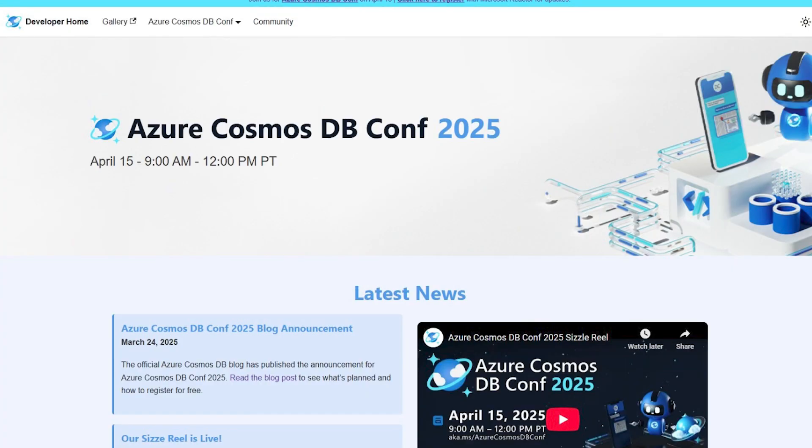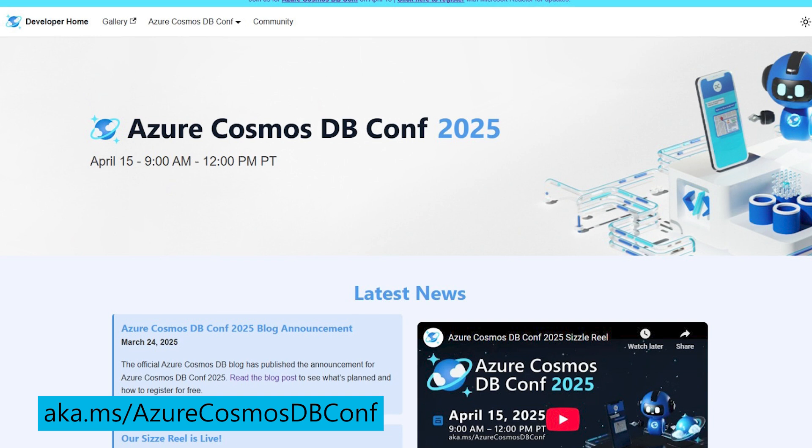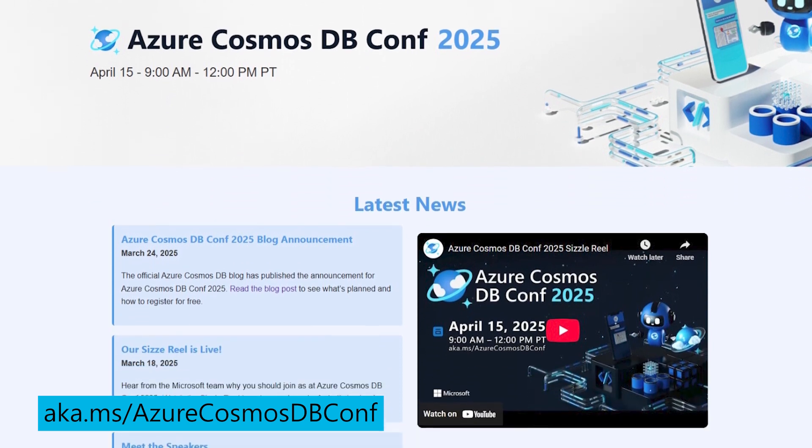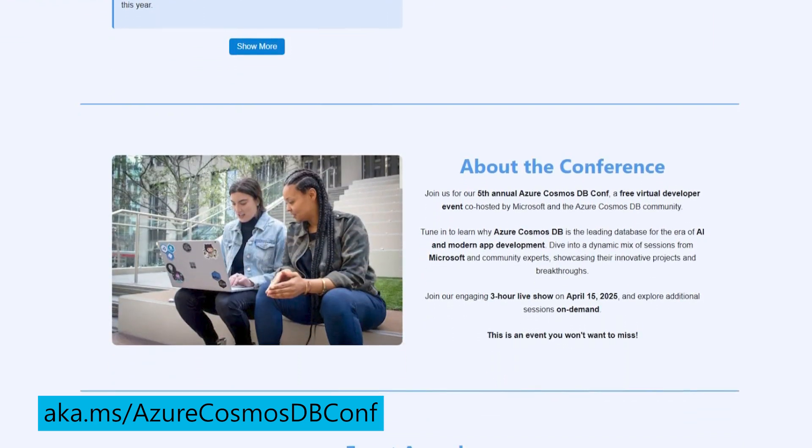What would you recommend for viewers who want to know even more about Azure Cosmos DB for next steps? I strongly encourage viewers to check out the developer guides on GitHub and the learning path on Microsoft Learn. These resources will give you the skills you need to start building powerful AI applications with Azure Cosmos DB. I also want to mention Azure Cosmos DB Conf 2025 — that's a free virtual developer event co-hosted by Microsoft and the Azure Cosmos DB community. The sessions dive deeper into everything we talked about today on AI app development and much more, and you can watch those sessions on demand.